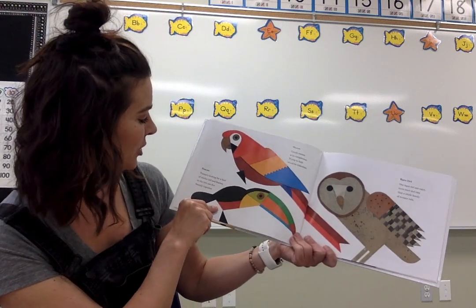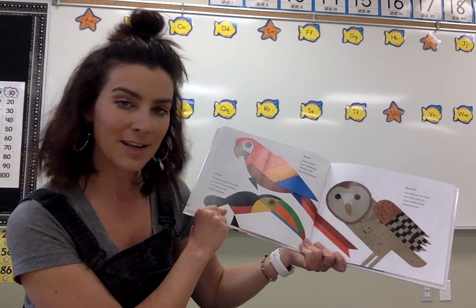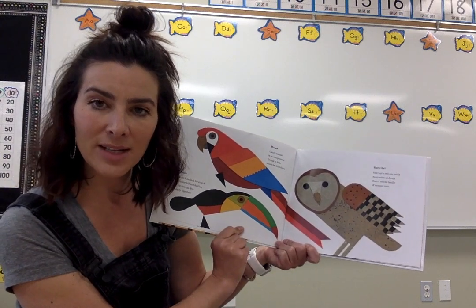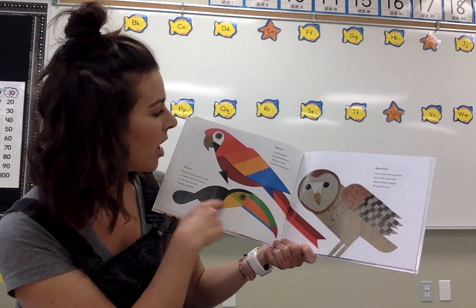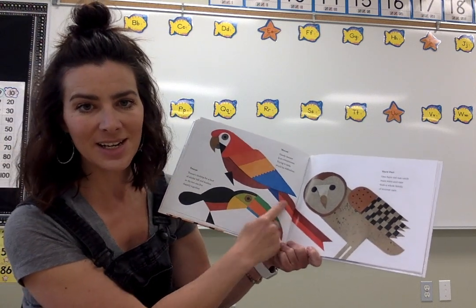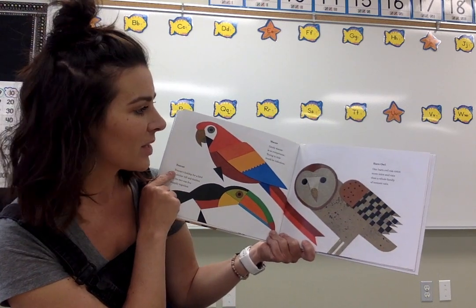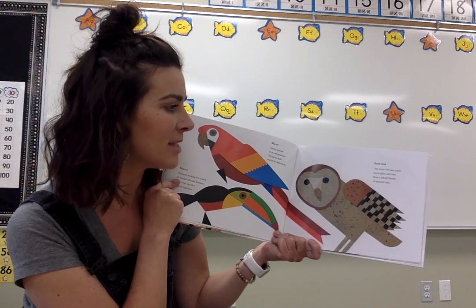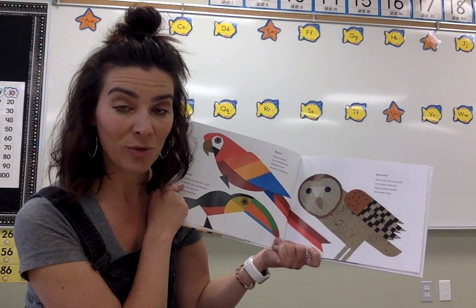A toucan. Toucans looking for a bird of similar bill and feather so the two can live happily together. So that's how they would find their mate — looking for another bird that has similar colouring. A macaw. A gaudy macaw is so conspicuous, trying to hide would be ridiculous. So it's not very easy for this macaw to blend in with all its bright colours. A barn owl. One barn owl can catch more mice and rats than a whole family of mousers or cats. They're great hunters.